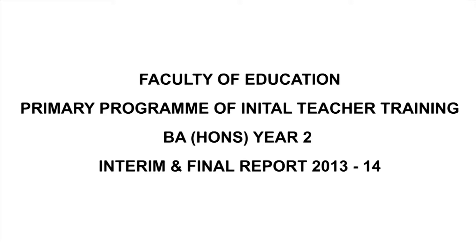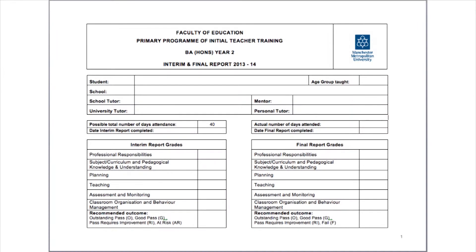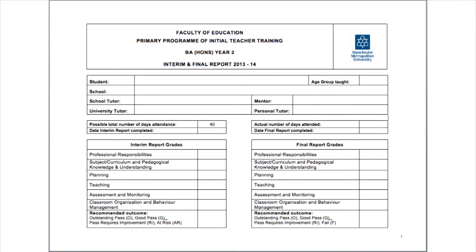Do not attempt to print the report as it is a rather lengthy document. The report mirrors the headings and sections on the Rolos, which supports the use of these in compiling the report. The front cover captures a summary of the grades awarded to the student in each aspect and the overall grading at both interim and final.